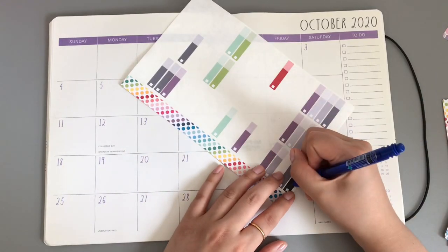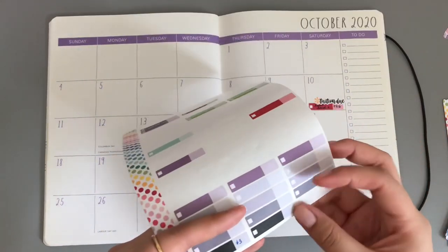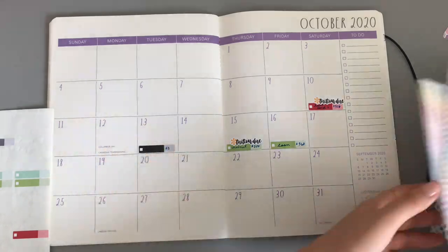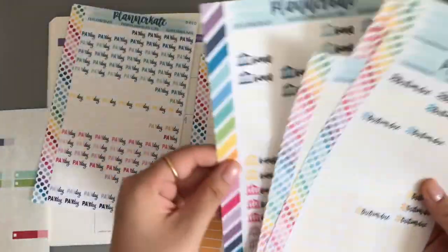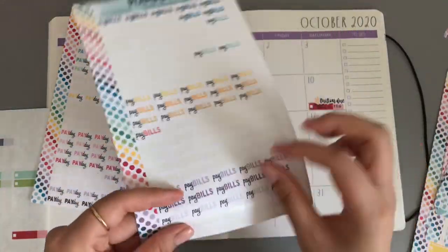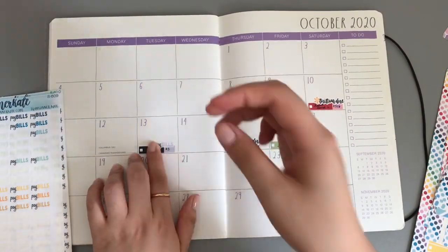Now we can do my bill dues. So my Gap, which is my Apple Music, is $3 and that is due on the 13th. I'm always up a month ahead with my Gap. I'm going to do pay bills in gray.